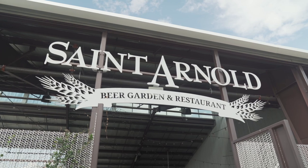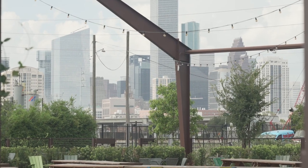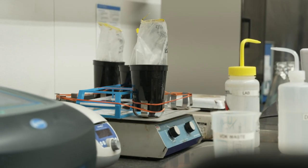Hey folks, Craig Levati here with the Houston Museum of Natural Science. I'm on a field trip today to the St. Arnold Brewing Company. I'm inside their beer lab — this is the Quality Assurance Lab.